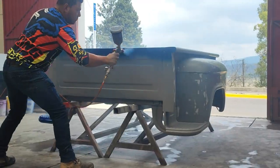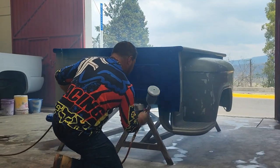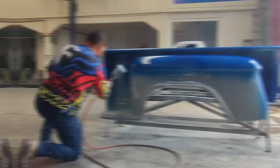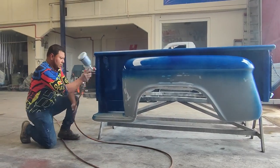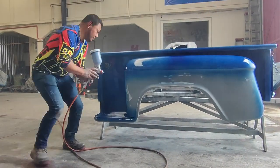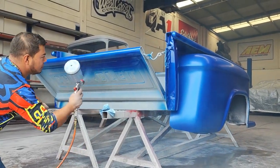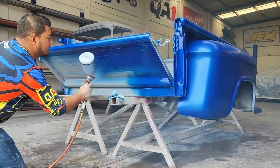Hay un detallito con las pistolas que se utilizan. Las pistolas de alta gama — una Sata, una Sagola, una Iwata — son pistolas que tienen la capacidad de abarcar un abanico muy grande, entonces te facilitan la aplicación de esos colores. Lamentablemente son pistolas demasiado caras. Nosotros tenemos una de gama media, que no soporta ese abanico, tenemos que reducirlo, y por eso es más tardado y batalloso aplicar.